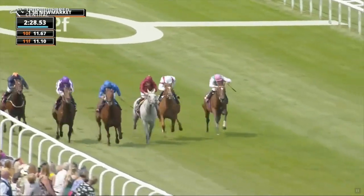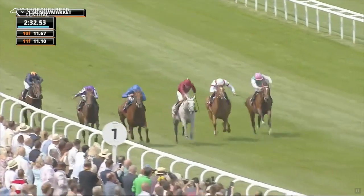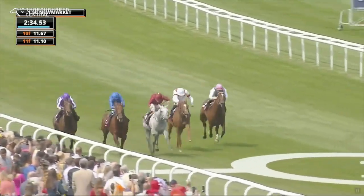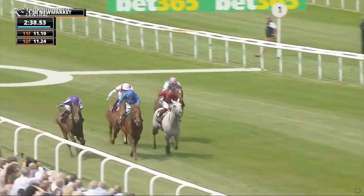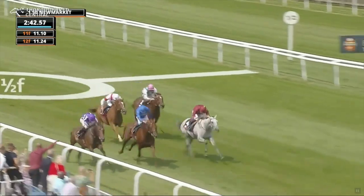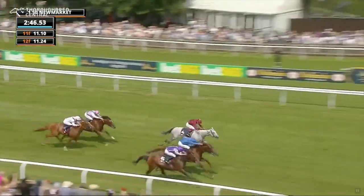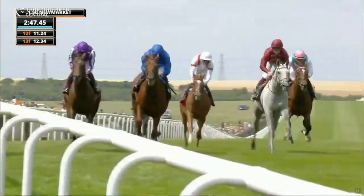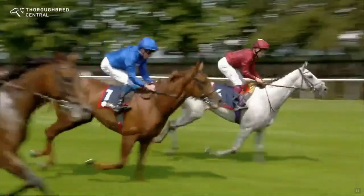Tower of London having to weave but now has room to operate. With a furlong and a half to go in the Bahrain Trophy: Tower of London on the near side in blue colours, Castle Way, the grey St. George, then Klondike on the far side as they make their way up the hill. St. George in the centre, Castle Way in the blue, Tower of London on the near side. Going for the line — it's going to be very, very tight indeed. Maybe the Godolphin Blue.